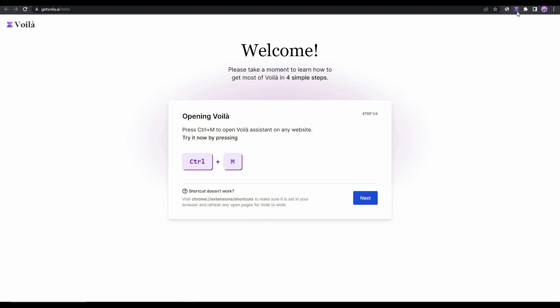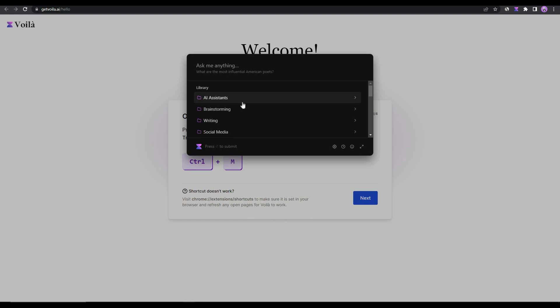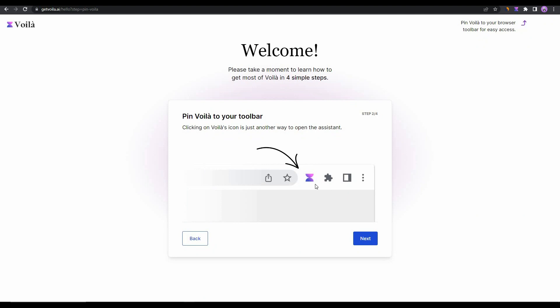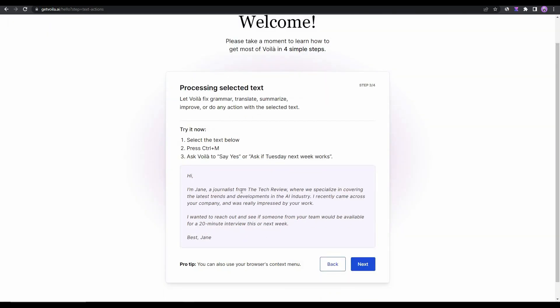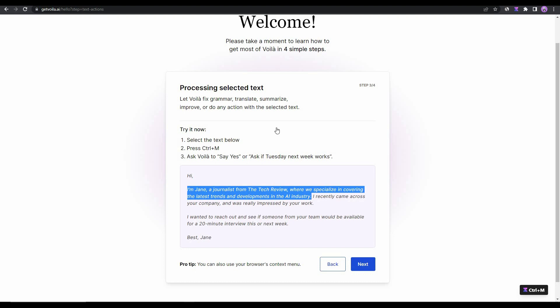After adding the extension, click the icon and pin the Voila extension in your browser toolbar. To open Voila, the default command is Ctrl+M. Pressing Ctrl+M opens the Voila dashboard where you can start creating content. Voila also shows that you can improve any writing from any website — just select a sentence and press Ctrl+M.